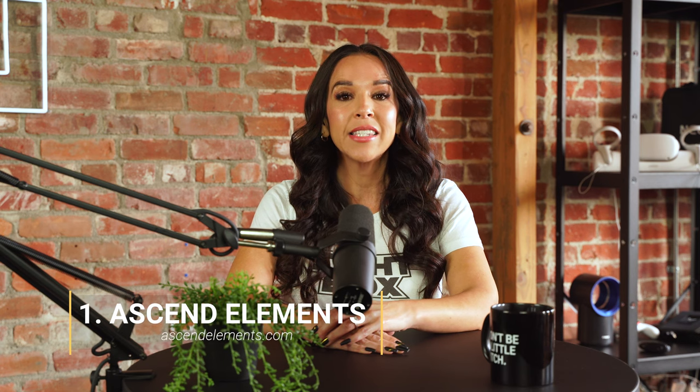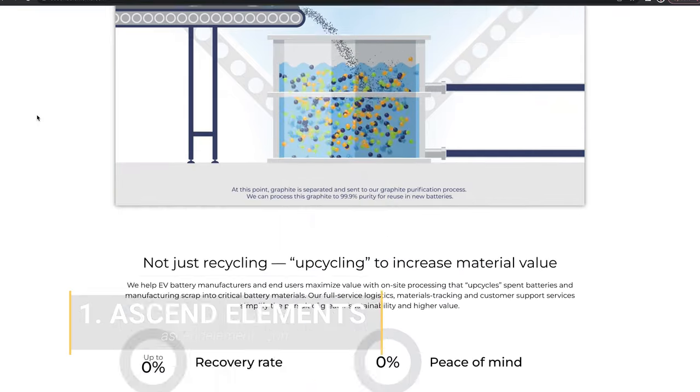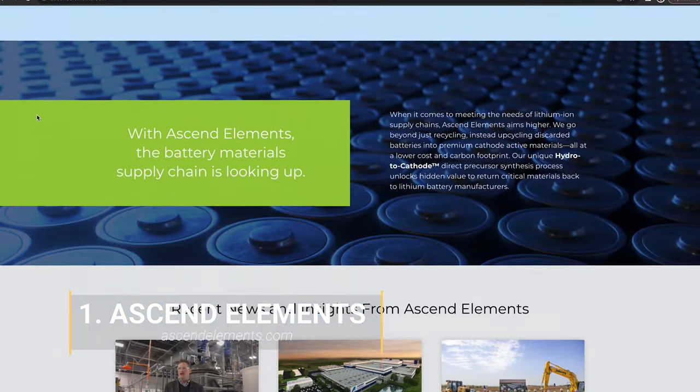Number 1: Ascend Elements. Ascend Elements creates affordable materials from recycled lithium-ion batteries. It uses a proprietary process to extract recyclable elements from spent batteries. This startup just raised $300 million in equity and debt financing led by Fifth Wall Climate. We're happy to see Ascend Elements bring new life to old batteries.